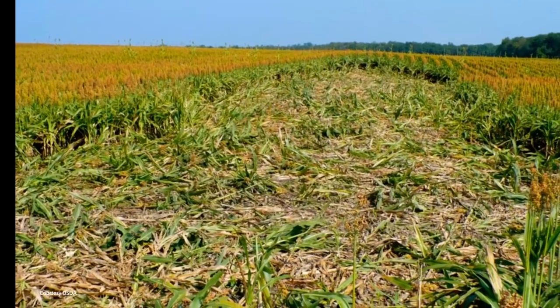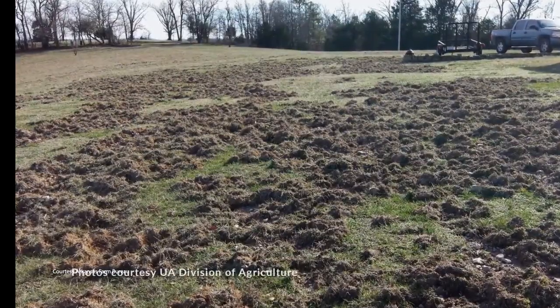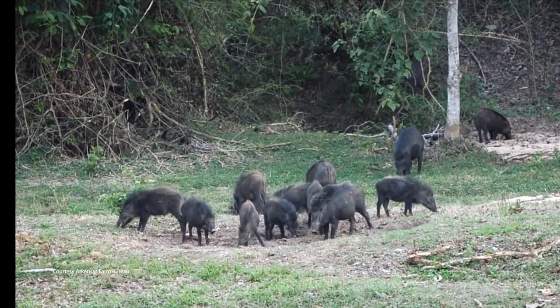As an invasive species, there is usually no license or season required to hunt them in most states — typically only landowner permission is needed. They damage everything and have the potential to really do epic harm. We haven't seen an invasive species like this; this will be the one that creates the most damage that we'll see.